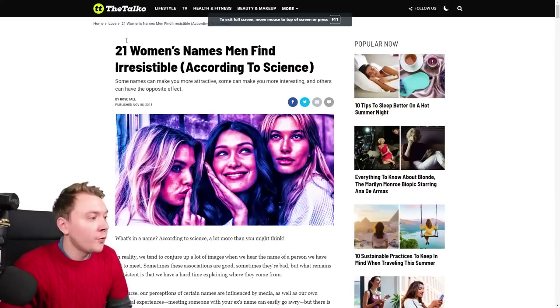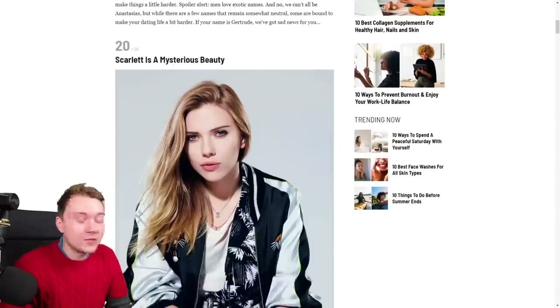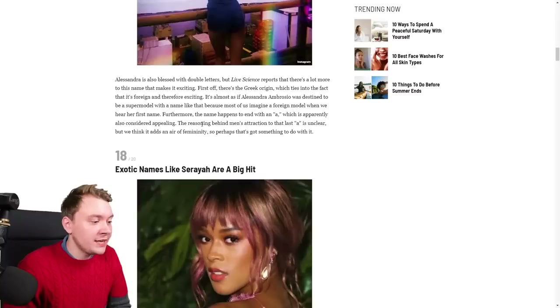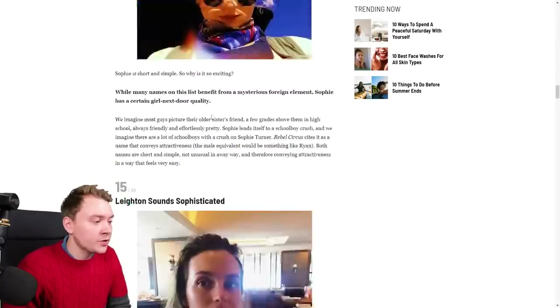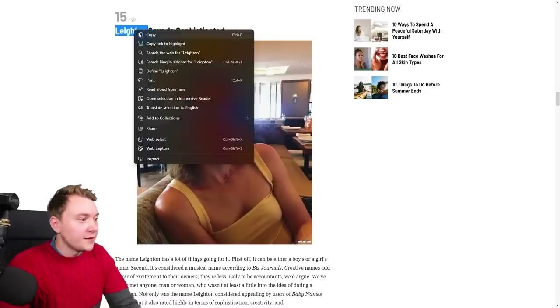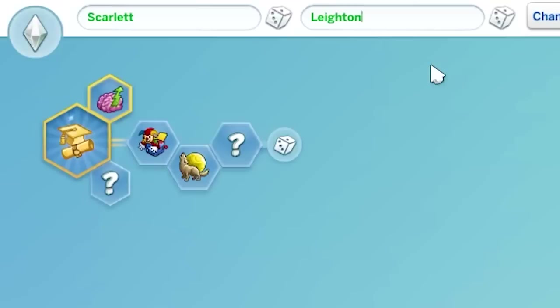According to a list of 21 women's names that men find irresistible, Scarlet is a mysterious name — let's just go with Scarlet because she's supposed to like the colour red. But she needs a surname. Should we go for Layton? Does that sound sophisticated? I'm pretty sure in the UK that is a boy's name, anyway that'll be her surname. Scarlet Layton.